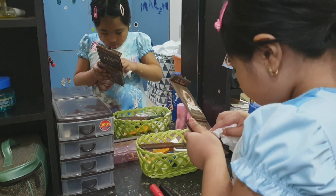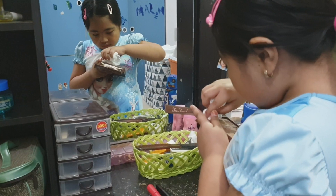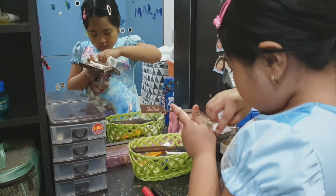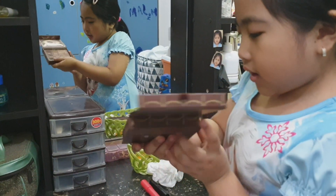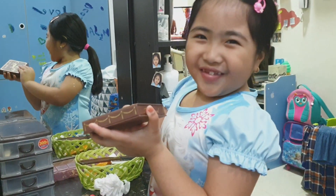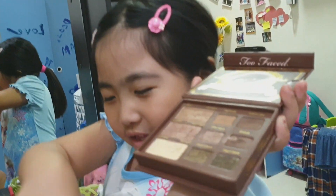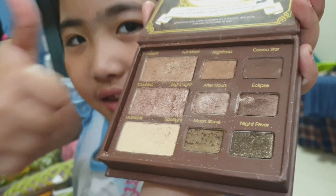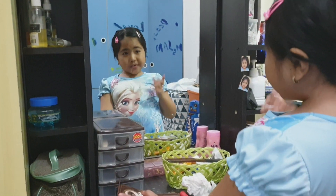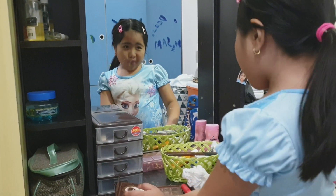I put makeup. Okay good, see look at that. You better — I can put it down. Okay. So now we're going to put some on eyebrows and some colors on my face.